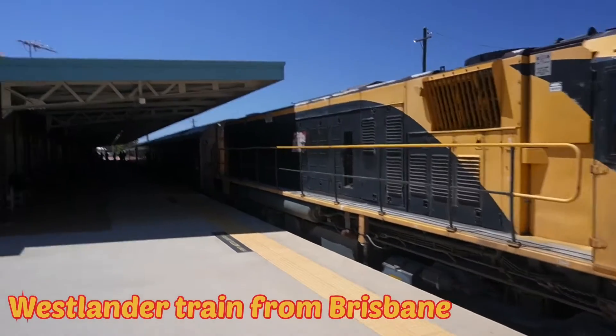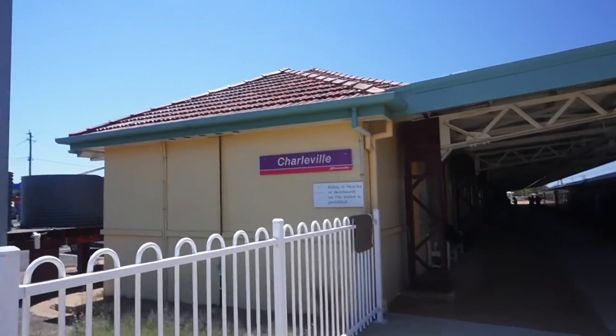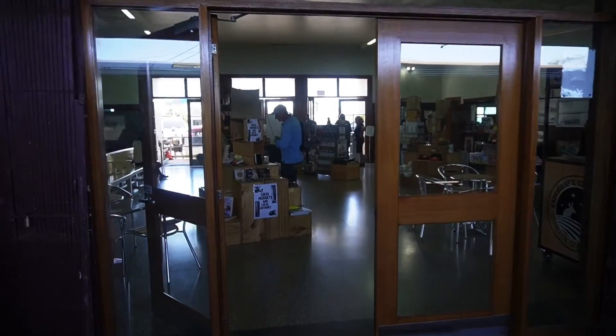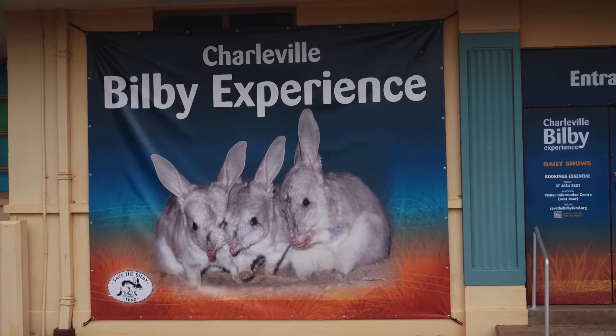The station has one platform. It is now home to the local tourist information centre and the Bilby Experience.